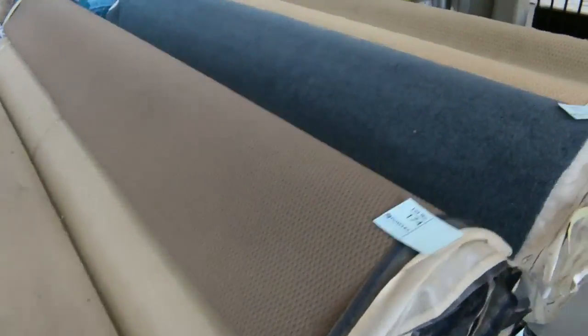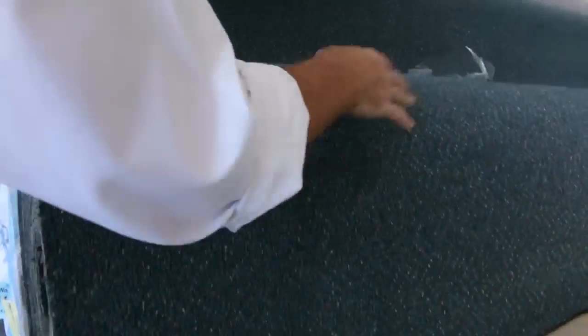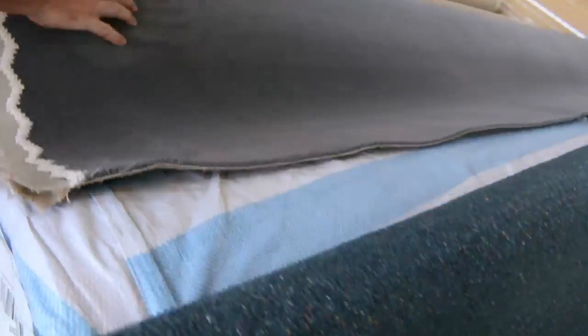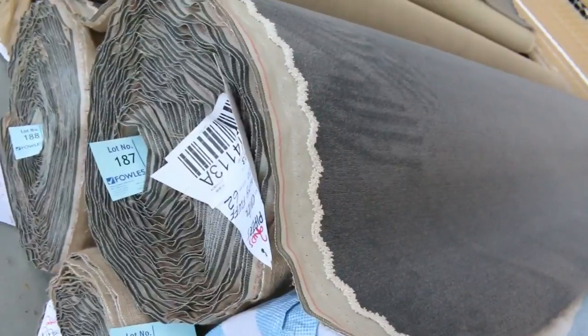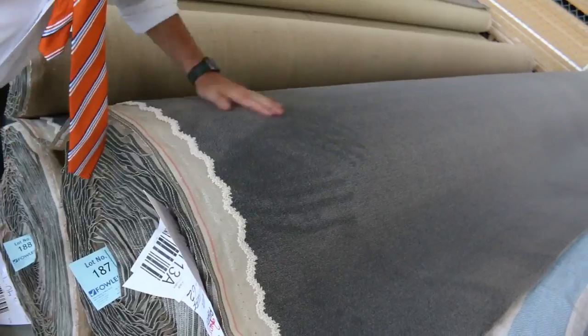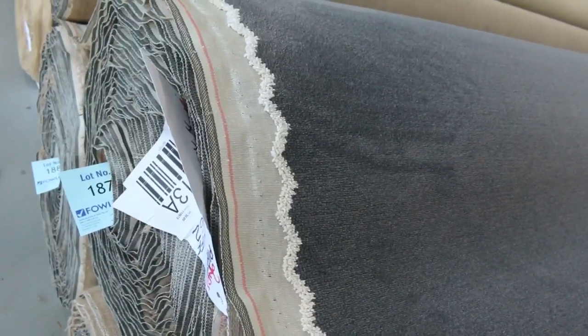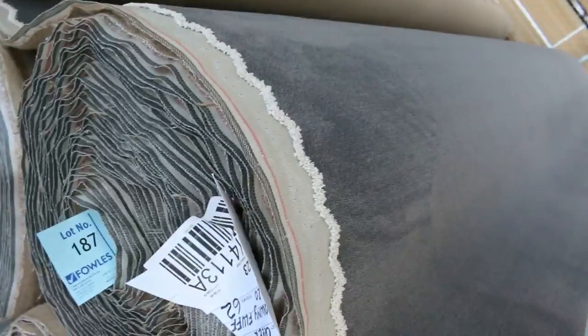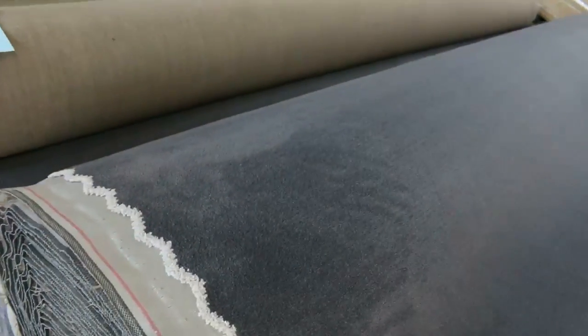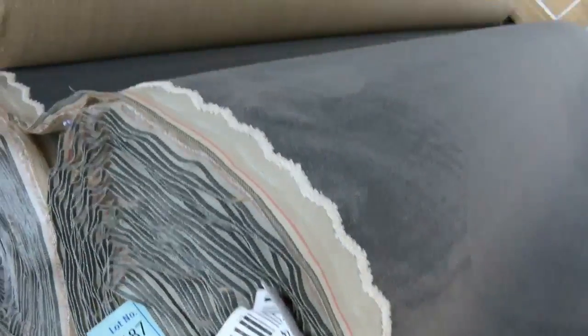Over here we've got some big rolls again with all sorts of colours — lots of loop piles selling for $25 a metre, in nice taupey brown colours that everyone's after — commercial grade carpet. Here's some really nice quality solution-dyed nylon plush pile in a nice grey colour — a really luxurious finish. Lot numbers 186, 187, 188, 189 are all the same — big rolls of around 40 plus metres. I reckon around $30 to $40 a metre.